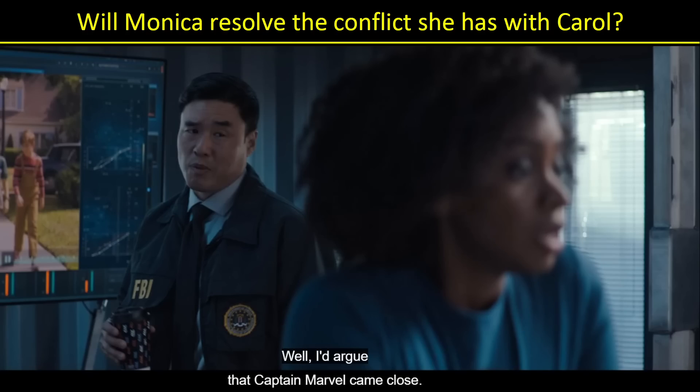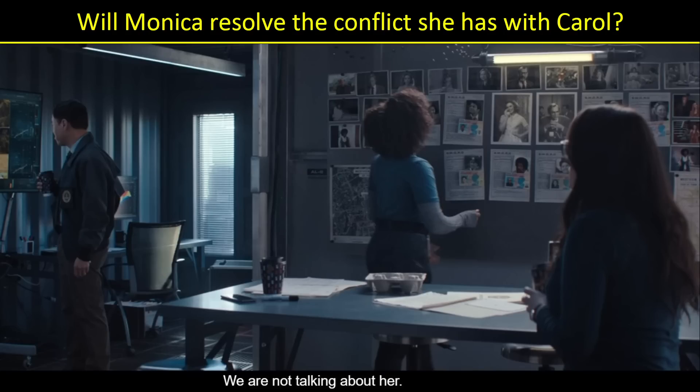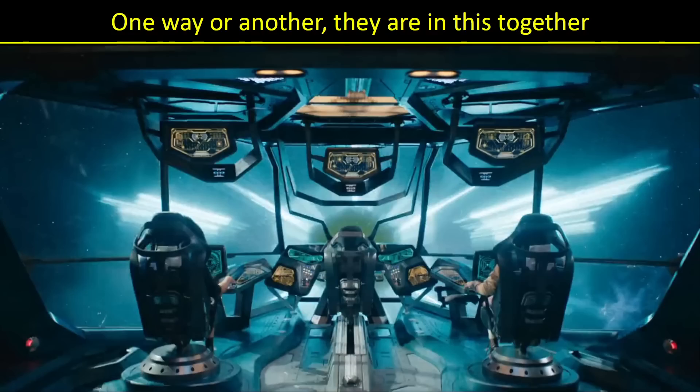Will we finally get a resolution to this conflict? This was brought up in WandaVision when Jimmy Woo and Darcy and Monica were discussing who could have beaten Thanos. Woo brings up Captain Marvel, but as soon as he does, Monica shuts it down — 'we are not talking about her.' One very likely theory is because her mother died while Monica was blipped and Carol wasn't there. Or was she? I've heard rumors there may be flashbacks and we'll see that Carol was there. But right now Monica doesn't really like Carol — though I'm assuming they'll patch it together because one way or another, they're in this adventure together.